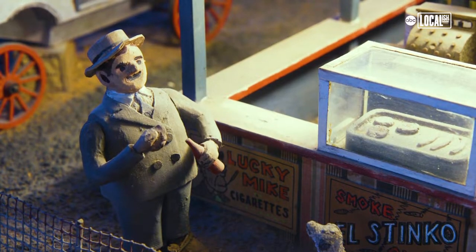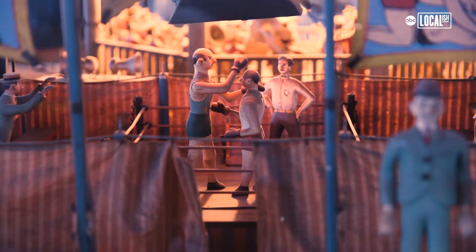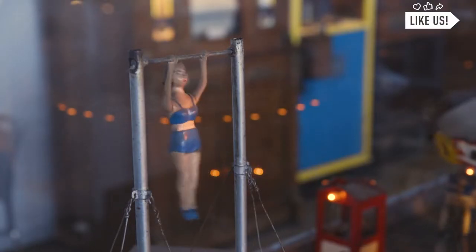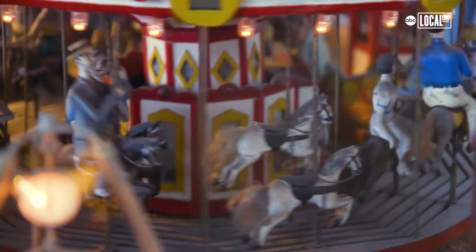The carnival is the largest exhibit that we have here. There's over 150 moving figures. There's a lady on the trapeze, there's an entire Ferris wheel and a merry-go-round — it goes on and on and on. And it all comes to life at the drop of two coins.